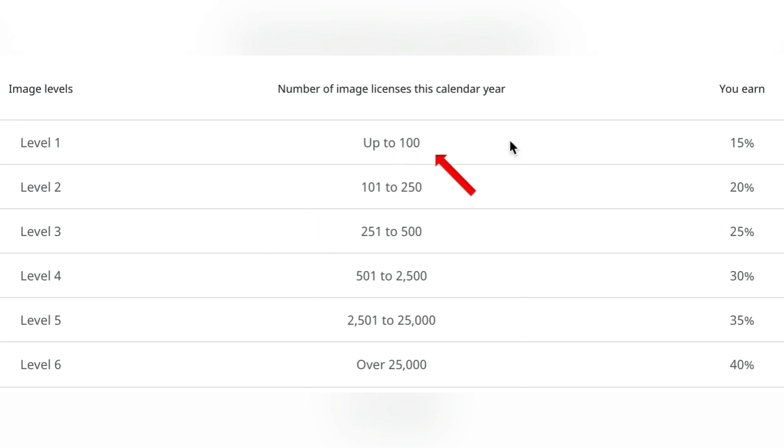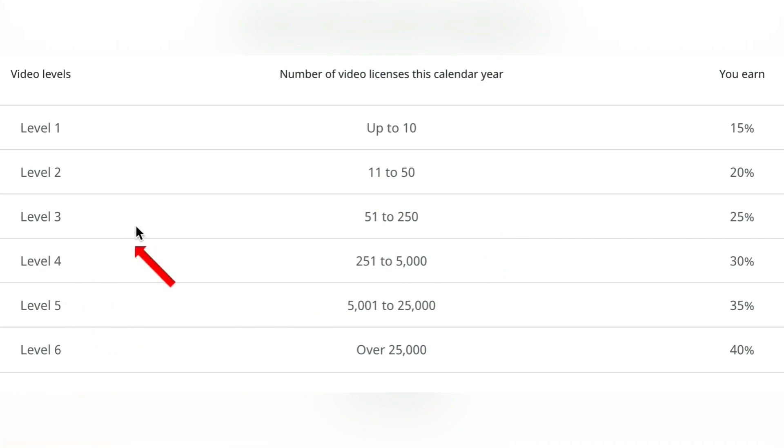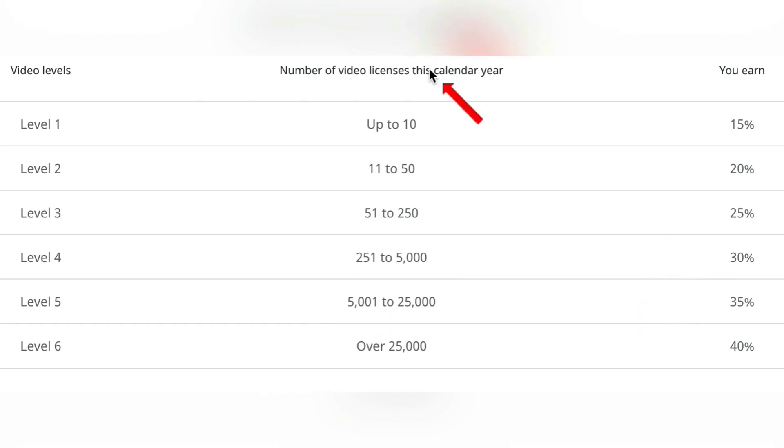From one photo to 100, you get 15%. From 101 photos to 250, 20%, and so on, all the way up to 40% commission if you've managed to sell over 25,000 photos. It's a similar six-level tier system with videos as well, except you don't have to sell nearly as much to rise up the tiers. I would stick with videos on this one because it's easier to get more commissions for less sold.